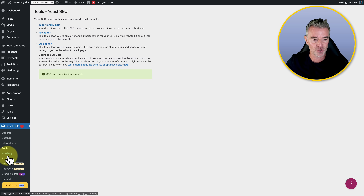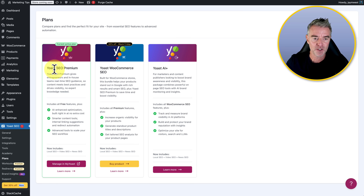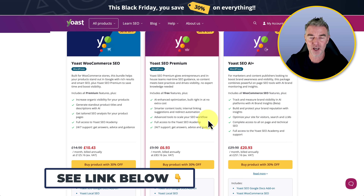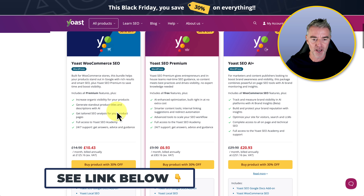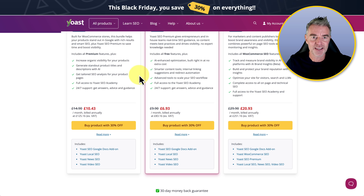There's the Academy built right into Yoast here. Then we've got the plans — Yoast premium. There's 30% off at the moment. If you're running a WooCommerce store and selling products, they do a special Yoast WooCommerce SEO plan as well. Then Yoast SEO premium for a normal blog, and Yoast SEO with AI+. All of these are 30% off if you get the annual plan — well worth doing.